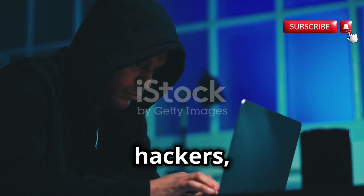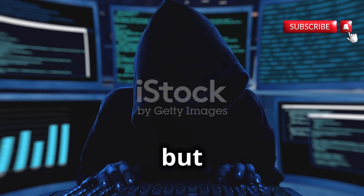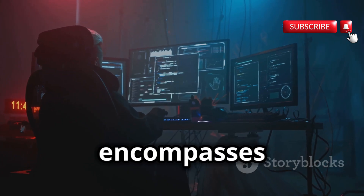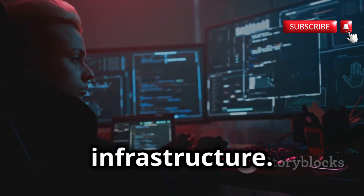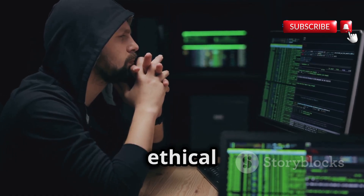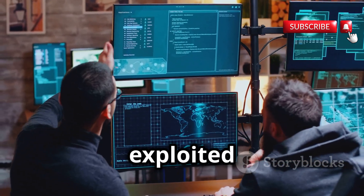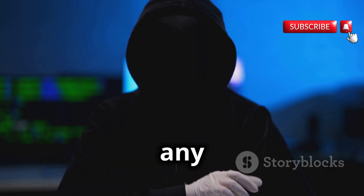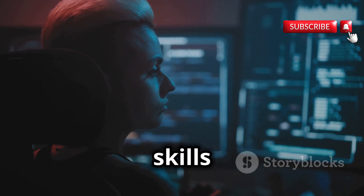Ethical hackers, also known as white hat hackers, play a crucial role in today's digital landscape. These individuals possess the same technical skills as their malicious counterparts, but use them for good, identifying vulnerabilities in systems and applications before they can be exploited by criminals. Ethical hacking encompasses a wide range of activities, from penetration testing to social engineering, all with the goal of improving the security and resilience of digital infrastructure. One of the key principles guiding ethical hackers is responsible disclosure, and obtaining proper authorization before conducting any security assessments, guided by a strong moral code emphasizing responsibility, integrity, and a commitment to using their skills for the greater good.